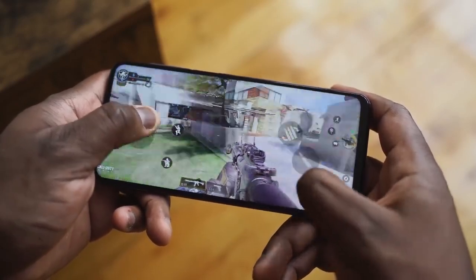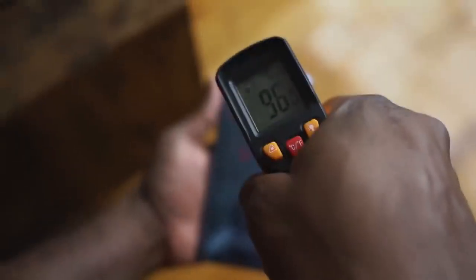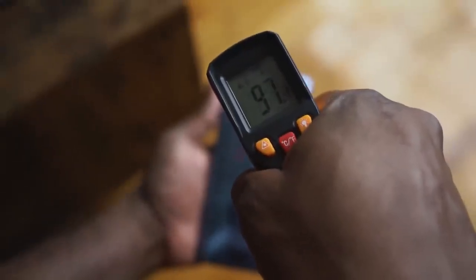If you're playing Call of Duty Mobile, it's the same thing. Now in terms of temperatures, it runs at about 97 degrees, which is actually better than the OnePlus 8 Pro, which ran up to around 105 — so I'm liking where this device stands right now.